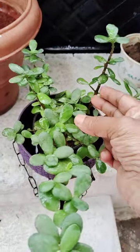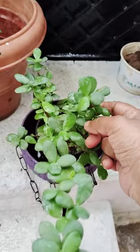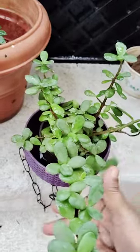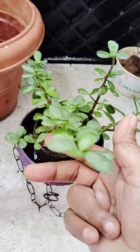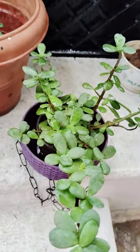So today I showed you another lucky plant in my home — this is the jade plant. Thank you for watching my video. Bye bye!